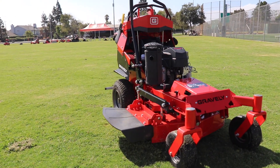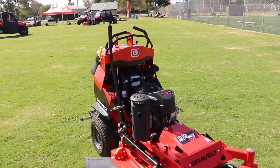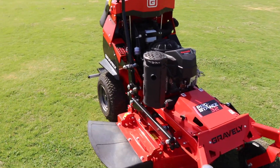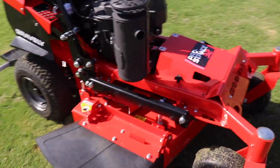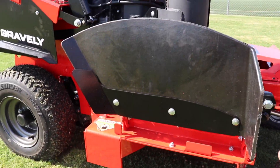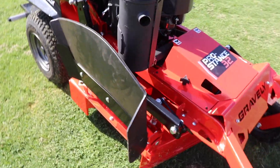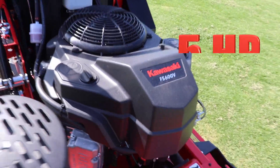Right here we've got the new Pro Stance 32. The whole frame of it is completely redesigned for all the Pro Stances, but the 32 is exclusively new for 2020, late 2019. It's got a completely different deck with the same fold-up rubber discharge chute — you don't have to worry about unbolting it like the old 36 style. This one folds right up, no problems. It's got the Kawasaki FS 600V on here, I believe it's 18 and a half horsepower.